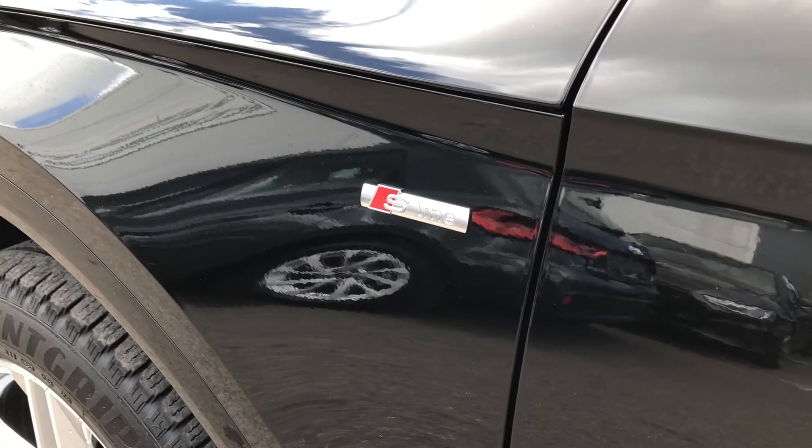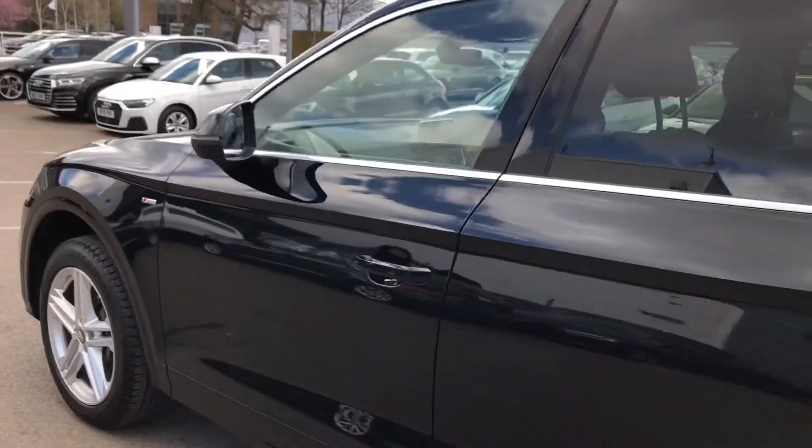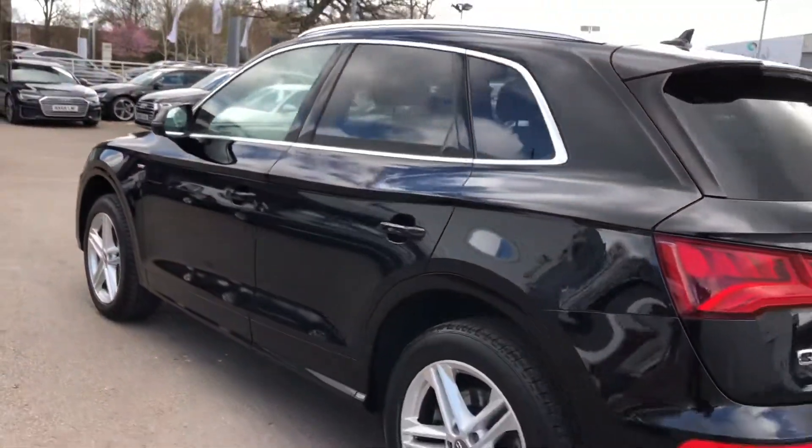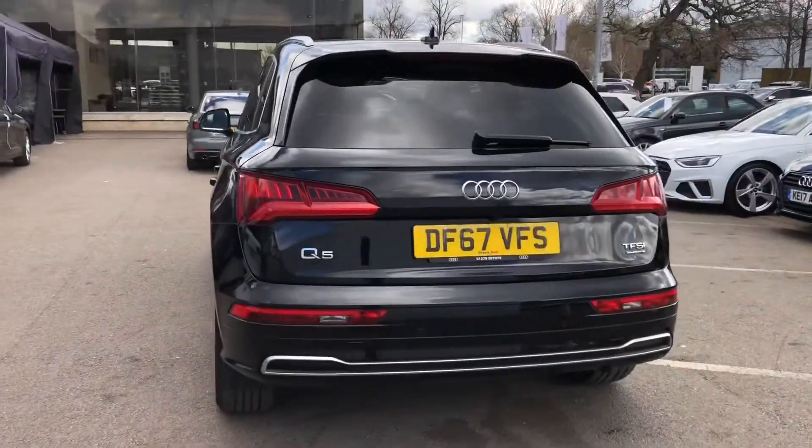On the side here we have some S-Line branding badges, meaning that the trim on this car brings enhanced styling and upgraded alloys and suspension system. As we walk around the outside we have some nice contrasting silver trim, and the stylish looks continue all the way around with privacy glass in the back as well.